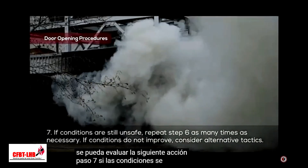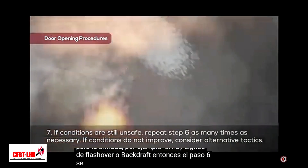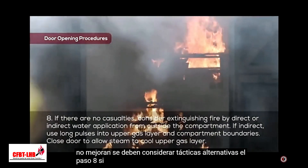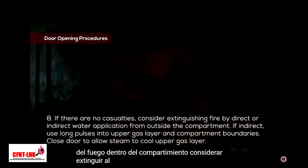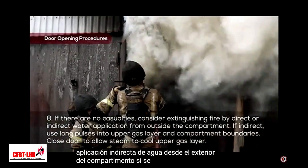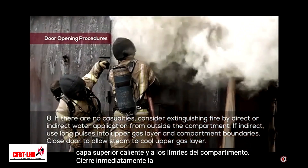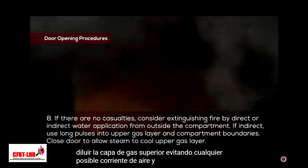Step 7: If conditions are deemed unsafe for entry, for example if there are signs of flashover or backdraft, then step 6 can be repeated as many times as necessary until the conditions are deemed suitable for entry. If conditions do not improve, alternative tactics should be considered. Step 8: If it has been confirmed that no casualties are involved, depending upon the position of the fire inside the compartment, consider extinguishing the fire by direct or indirect water application from outside the compartment. If indirect water application is to be used, long pulses from outside the compartment should be applied into the flammable gases in the hot upper layer and onto the compartment boundaries. Immediately close the door to allow the resulting steam to cool and dilute the upper gas layer, avoiding any potential backdraft and suppressing the fire.